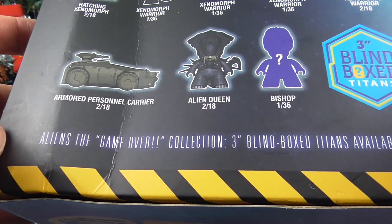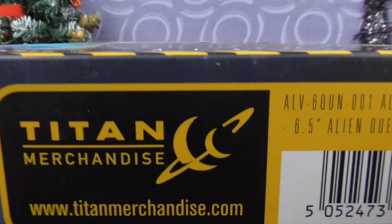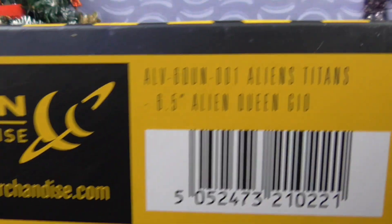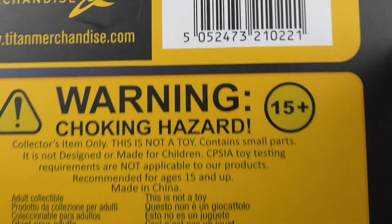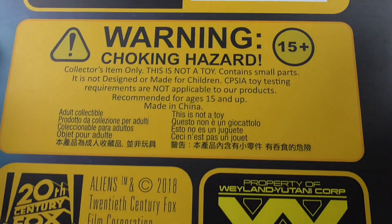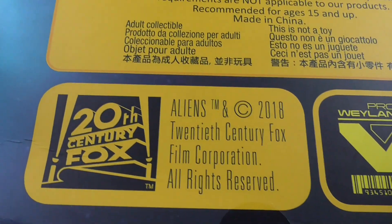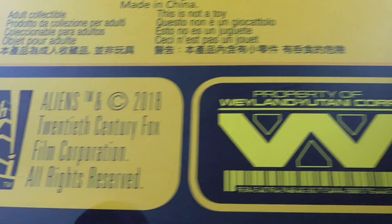Aliens: The Game Over Collection — three Blind Box Titans available now. Right on the bottom: Titan merchandise. Barco Battlers. Warning: Choking Hazard. Fifteen plus, for a great solid bit of plastic, eh? Aliens, 20th Century Fox 2018 — so it's four years old. Film Corporation. Weyland-Yutani. And that is basically the other side.